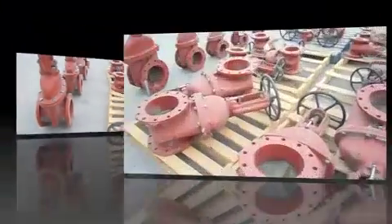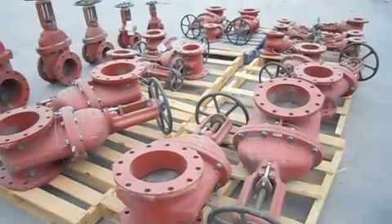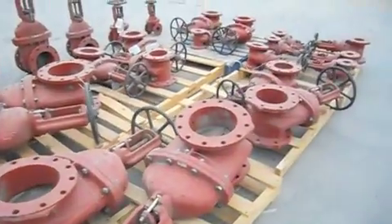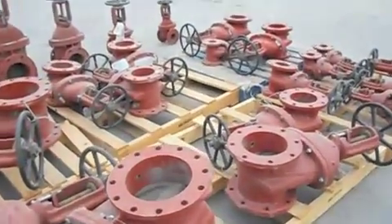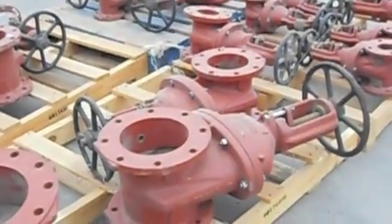The Mueller 2360 Resilient Wedge Gate Valve is a symmetrical design, refined to enhance reliability and service life. The iron wedge is completely encapsulated by an elastomer, with no thin spots or voids.